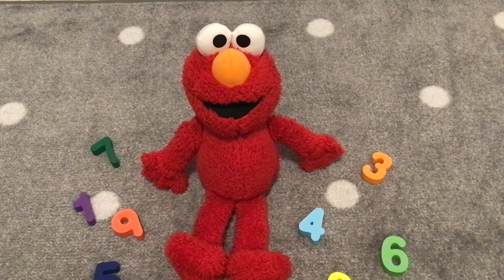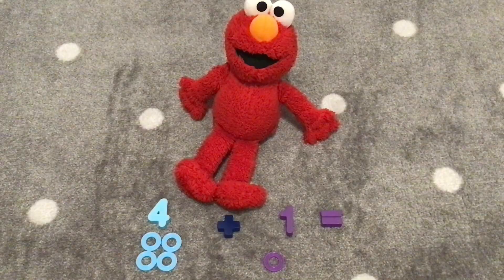Hi friends! Welcome to Positive Playhouse. Today we will be adding with the number four with Elmo. Okay Elmo, we are going to add four plus one. Let's count the rings to see what four plus one equals.